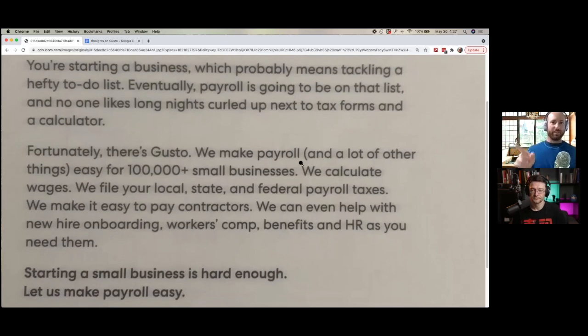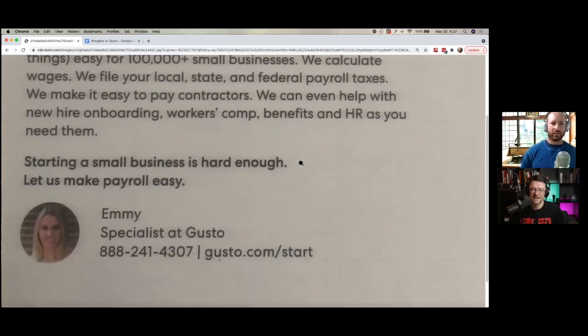I'm so happy that they listed all the things they do in one paragraph — this could have been two or three follow-up emails. With physical mail follow-ups being harder, you kind of have to put more stuff in. They say long copy converts — 'the more you tell, the more you sell.' But they still skated around a call to action. All they said was 'let us make payroll easy.' Come on, tell me what to do. Something like: 'Head over to gusto.com/start to get your free trial today.'